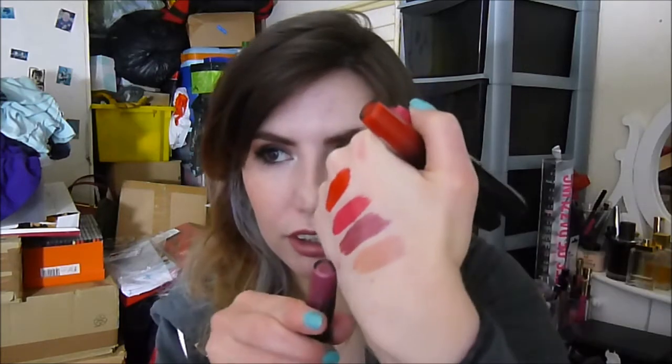Next I have Galaxy, which is this purpley plum colour. It's one of my more used colours out of them. It doesn't come up quite as dark as this on the lips for me, but it's still really, really pretty.